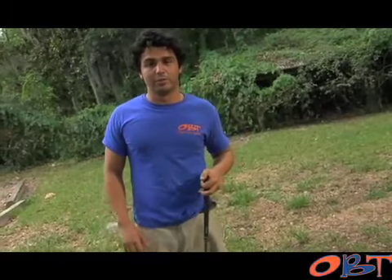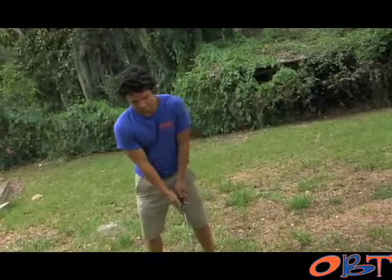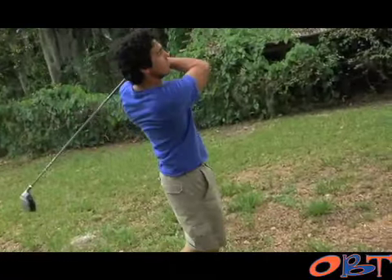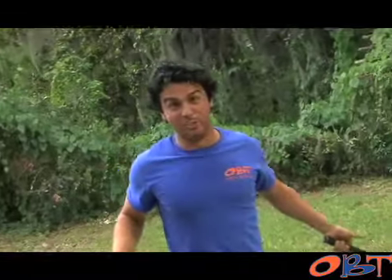Okay guys, I got a big golf game this weekend, so I'm out in the backyard practicing my shot. Maybe we should do this somewhere else.